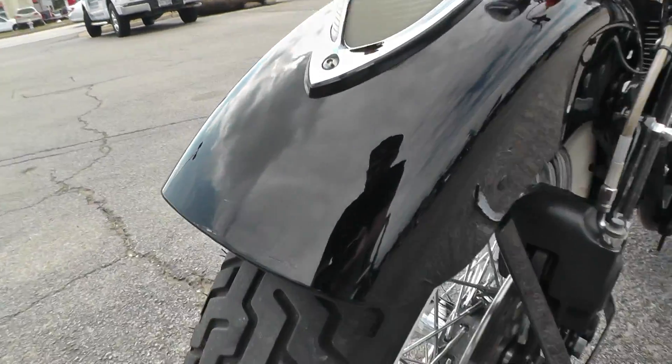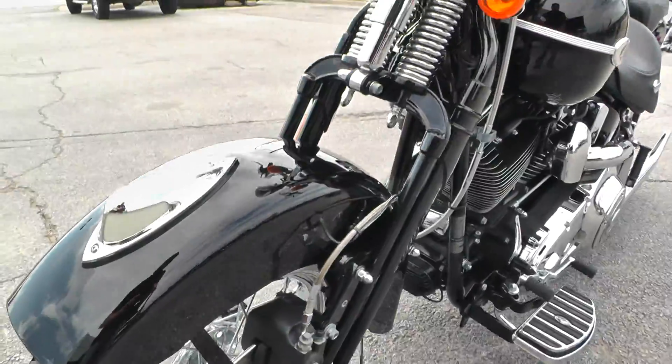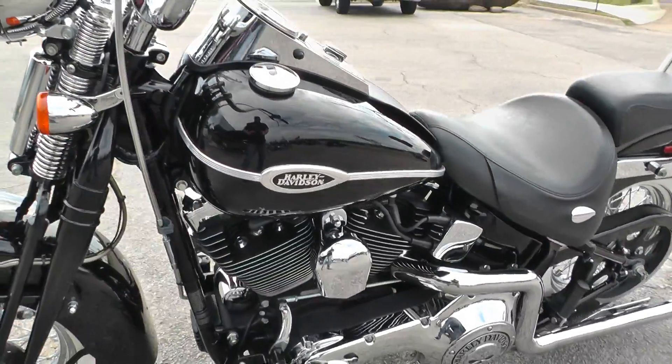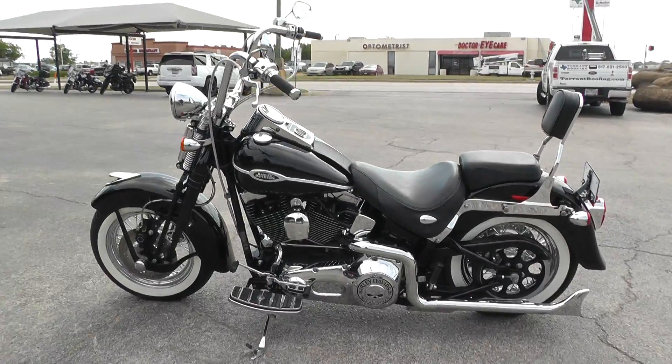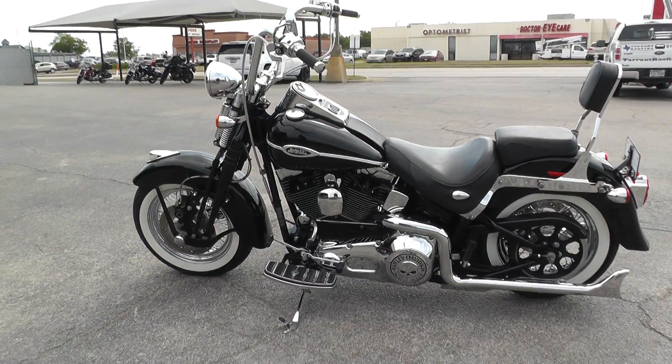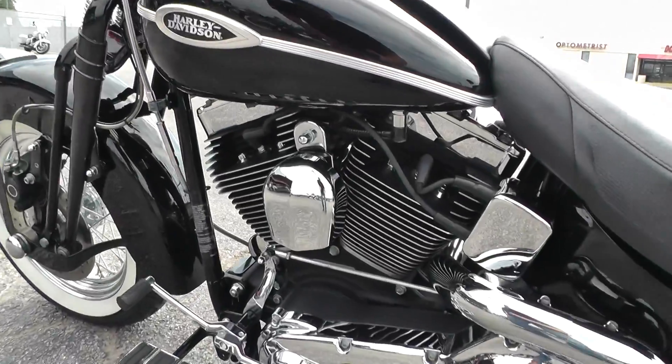It's got a few little scratches up here on the front of the fender — nothing too bad. It's one of our certified pre-owned motorcycles, so we do a multi-point inspection on it, test ride it to make sure everything's working properly, and give it a professional detail.